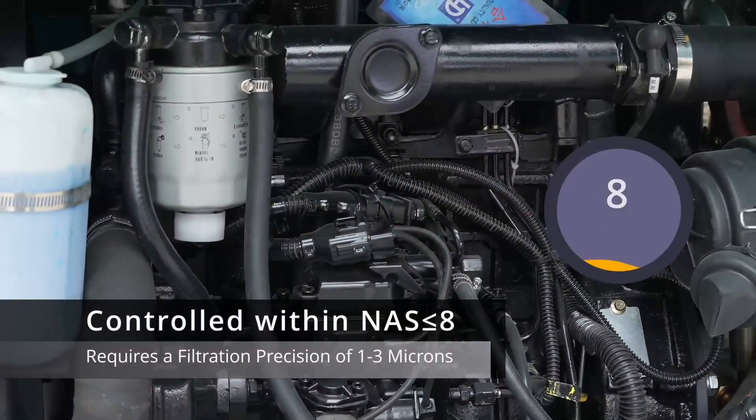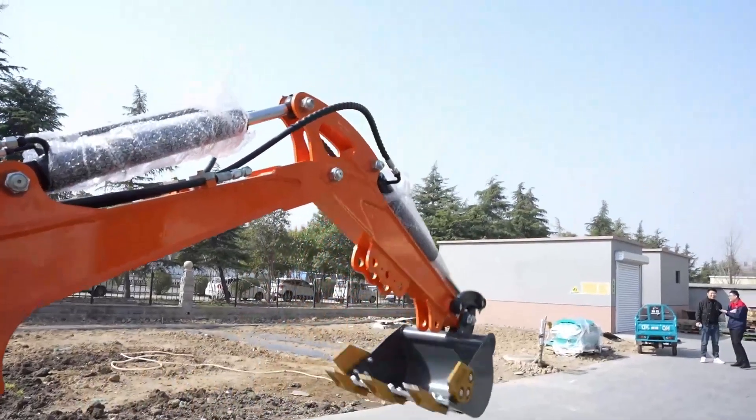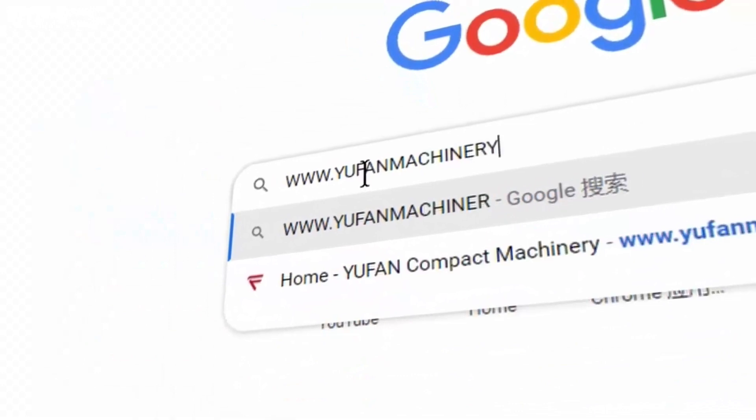Remember, clean hydraulic oil ensures your mini excavator's peak performance. For more information about excavators, you can visit our website or send us an email.